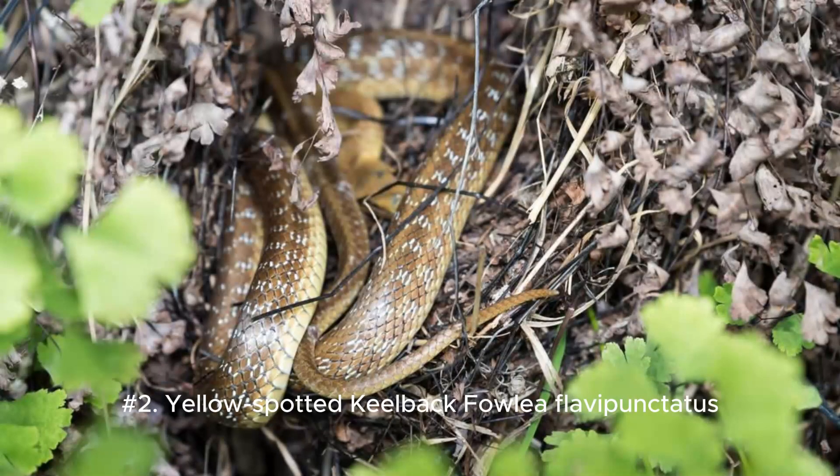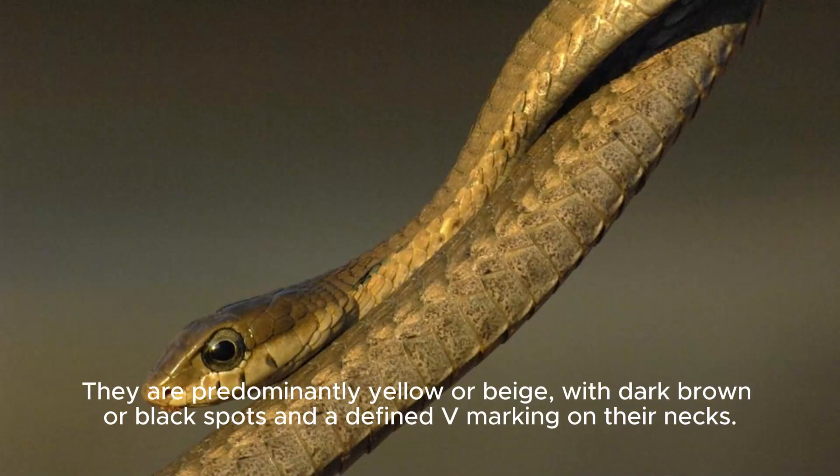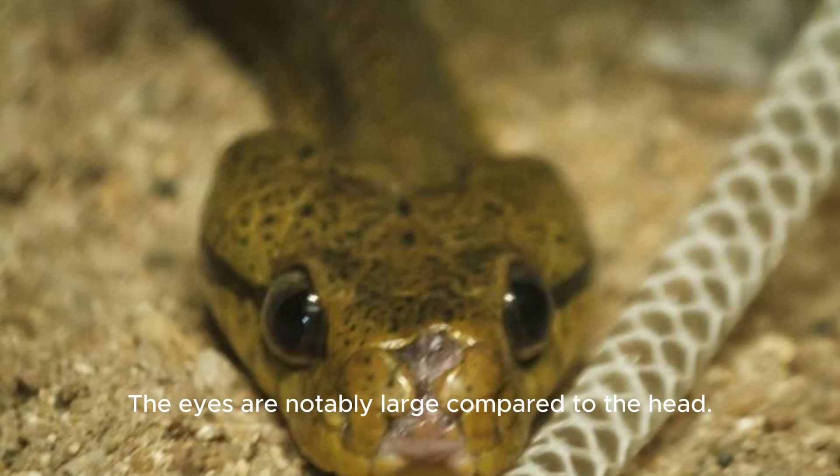Number two: Yellow-spotted Keelback, Fowlea flavipunctatus. Identifying Characteristics: Adults grow up to 1 m (3.2 ft) long. They are predominantly yellow or beige, with dark brown or black spots and a defined V-marking on their necks. The eyes are notably large compared to the head.